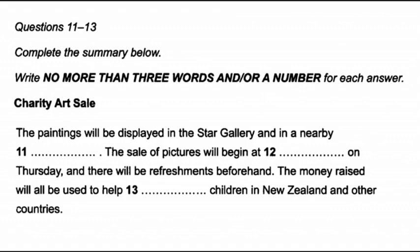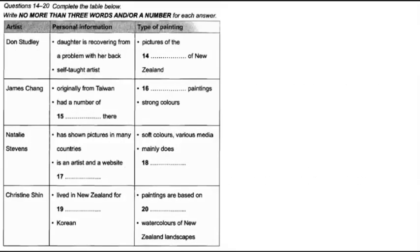Before you hear the rest of the talk, you have some time to look at questions 14 to 20 on page 11. Now let me tell you a bit about some of the artists who have kindly agreed to donate their pictures to the charity art sale.